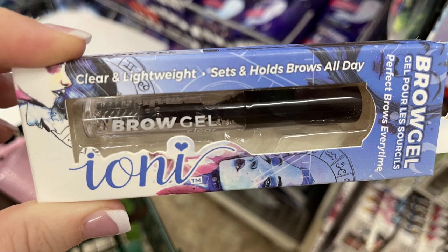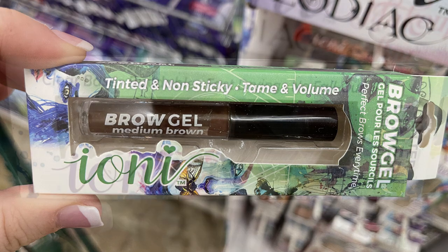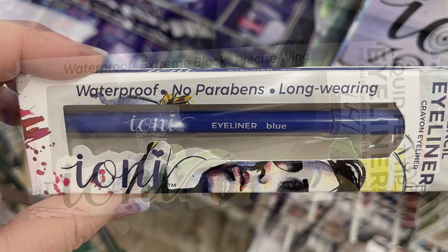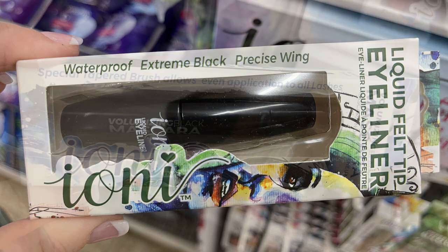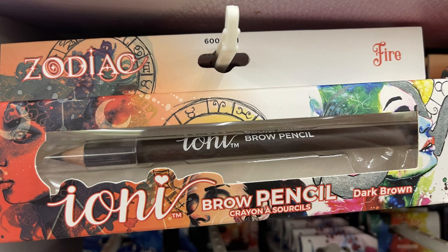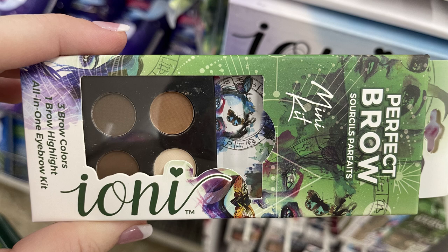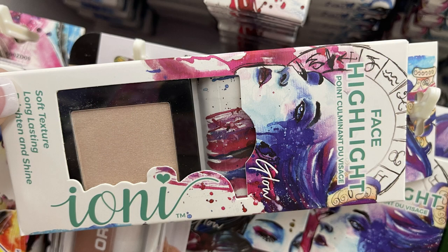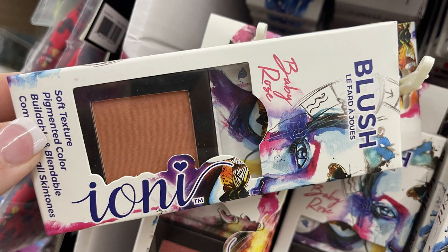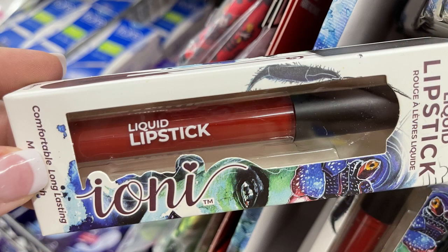They also had a bunch of the Ioni brand set up on a cardboard box on the end of the aisle. They have a bunch of their brow gels in clear and brown, some glitter liner, some different colors of eyeliner like blue, and their Extreme Black Waterproof Eyeliner with the Liquid tip. And then some of their volumizing mascara, some brow pencils in brown and dark brown, and the Perfect Brow Palette, which is like a highlighter with darker colors. They also had some face highlighters and bronzers in a couple different colors, a few different blush options, and then some different liquid lipsticks.